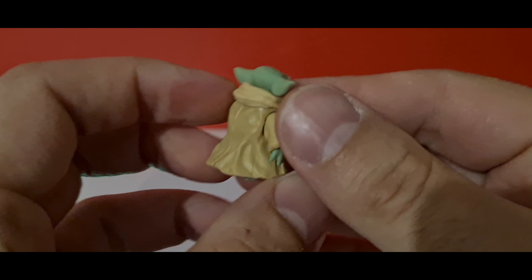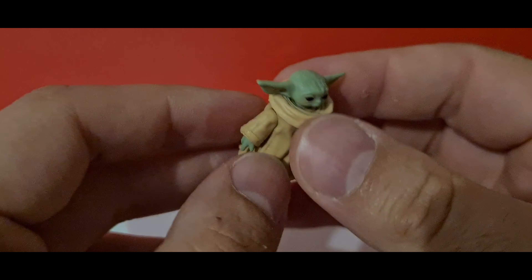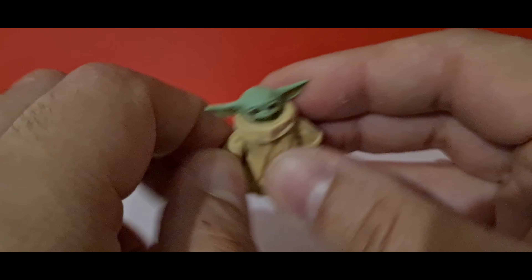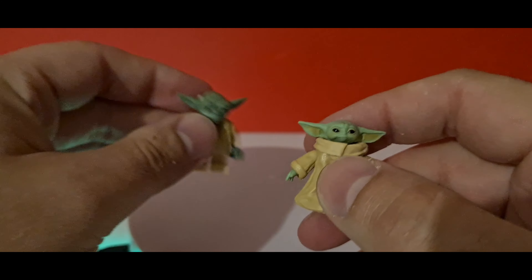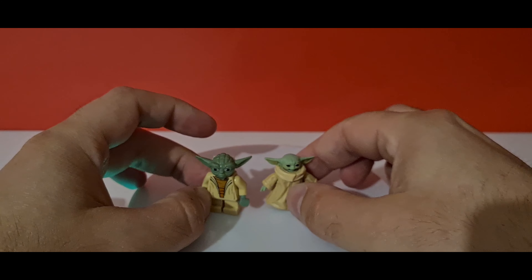Just trying to bring him into focus, but yeah he looks pretty cool. Obviously he's not got much articulation and stuff like that, but I'm still going to go ahead and take some photos with him and we'll see you in a moment.